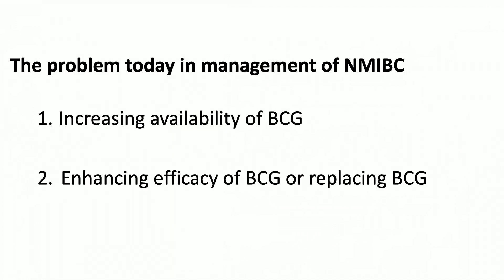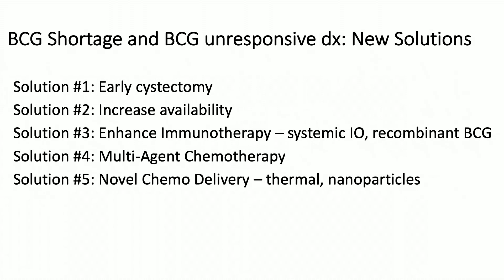We need to increase our availability of BCG and, I would argue, enhance the efficacy of BCG — both in BCG-naive as well as BCG-unresponsive disease. The solutions I see include early cystectomy, increasing availability of BCG, and the concept of enhancing BCG's immune effects. I will not be talking about solutions four or five due to time, but I will focus on those three areas.